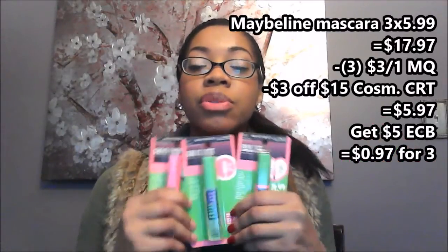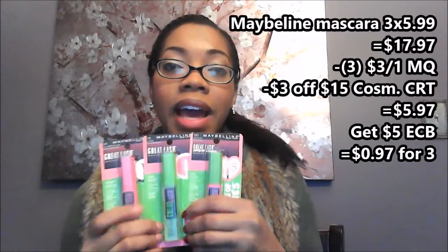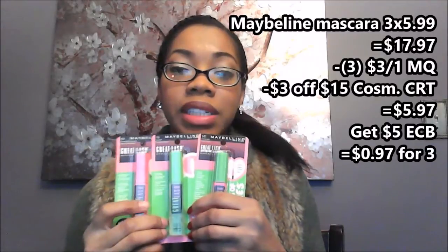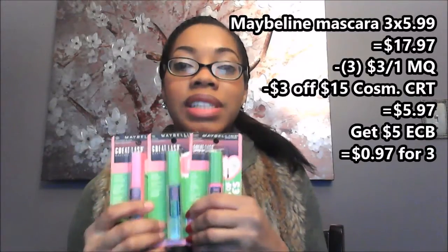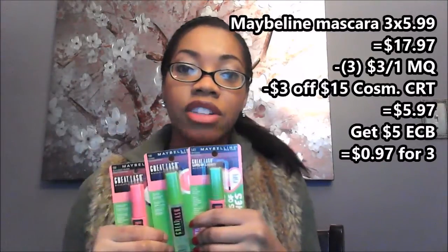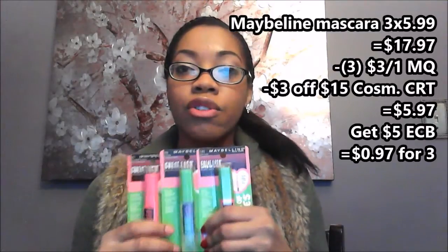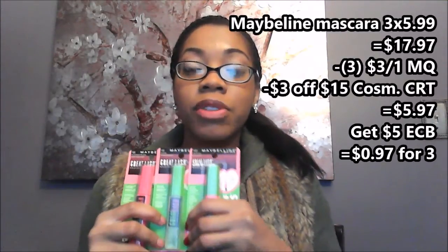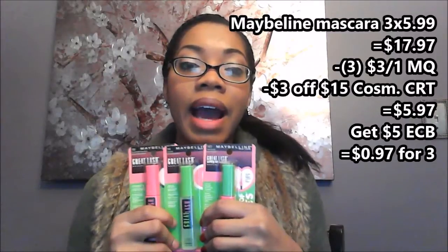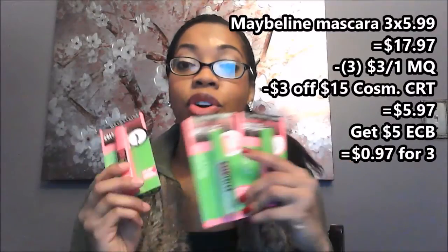Three of them together cost $17.97. I used three of the three dollar off coupons taking nine dollars off my total. I also had a three dollar off a fifteen dollar cosmetic purchase coupon, which is why I bought the third one — to get above fifteen dollars to use that coupon. My total came to five dollars and 97 cents after sales and coupons, and then I got back a five dollar ECB, making my total 97 cents for all three mascaras.